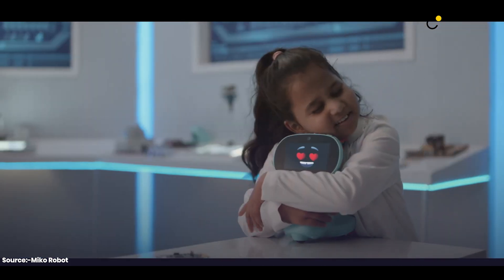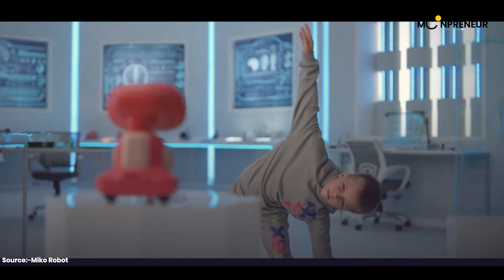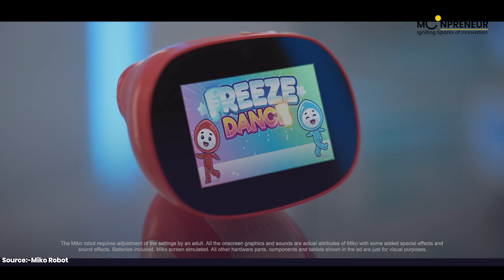Spend time with Miko and it'll adapt to your needs. It's totally safe and private, and parents can video call anytime to check in on their kids' emotional growth. Miko 3 — your new robotic bestie.